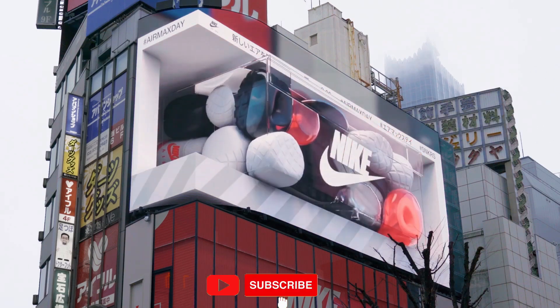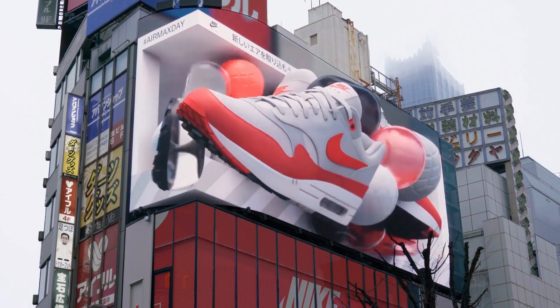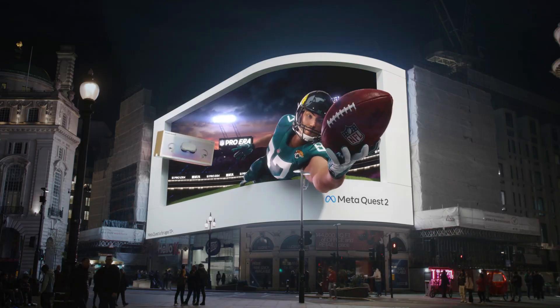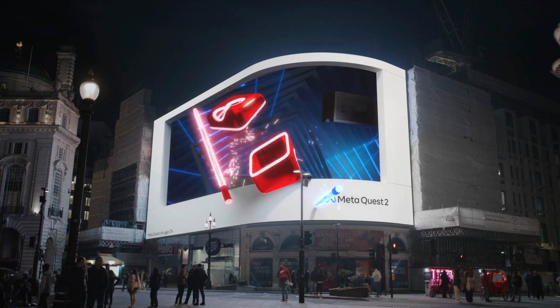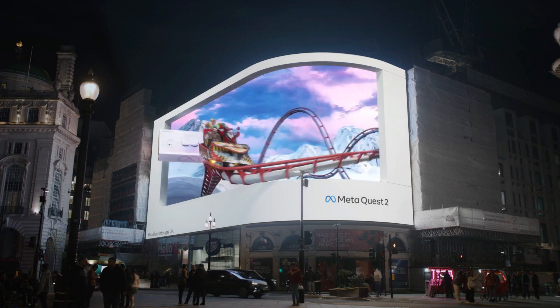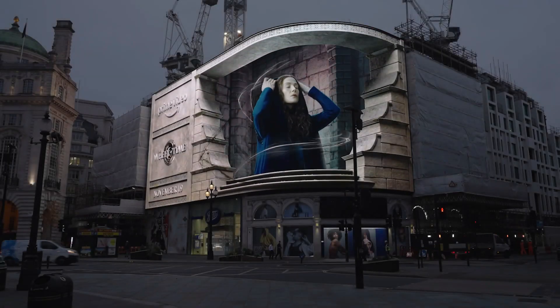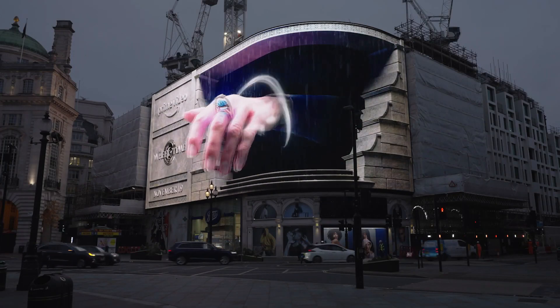As the digital signage industry advances to offer audiences engaging and immersive experiences, many businesses are embracing this form of advertising. The dynamic visuals and stunning effects of digital signage can turn heads, evoke emotions, and truly blow your mind. From lifelike animations that seem to jump out of massive screens to mind-blowing illusions that defy reality, 3D digital billboards push the boundaries of creativity and innovation.